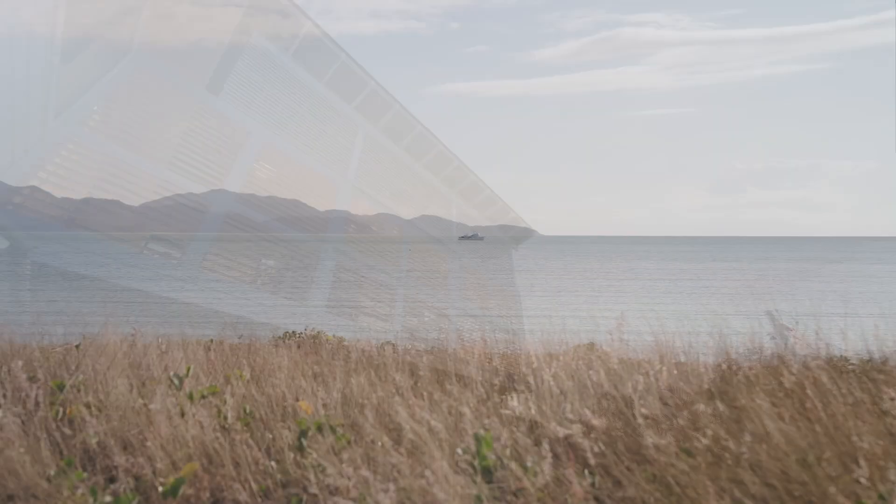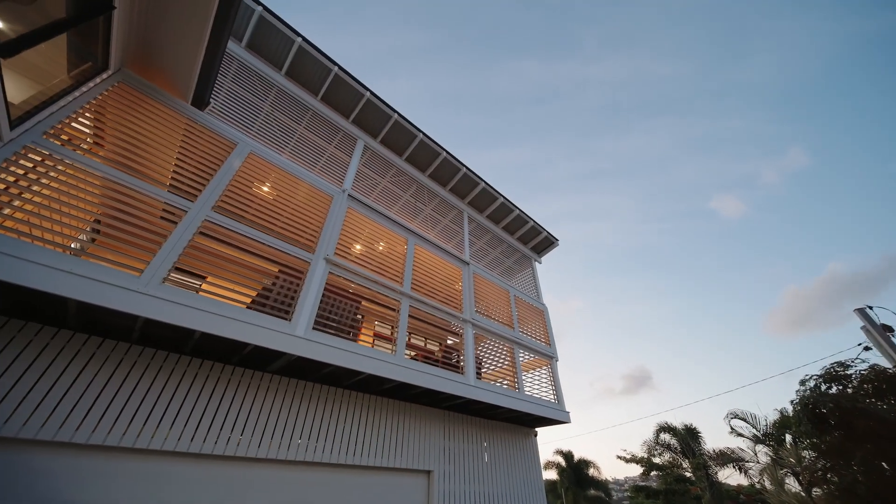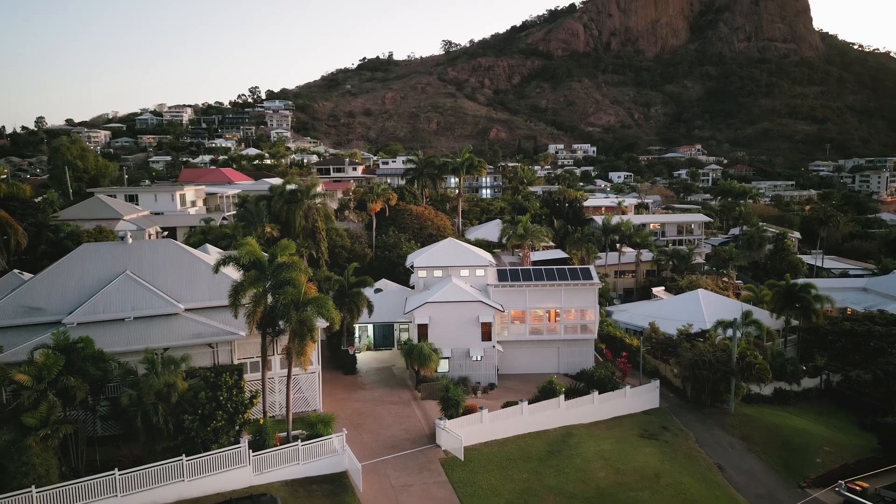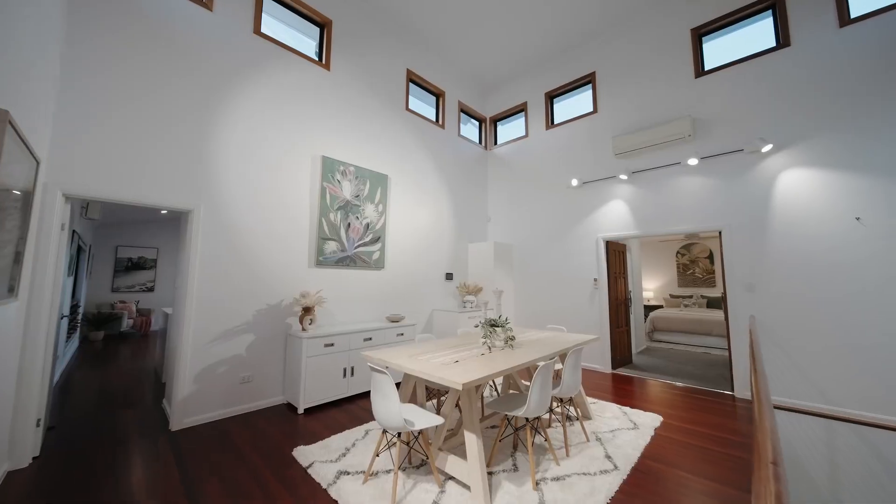But what's not spoken enough about are the fantastic numbers around the real estate here. Over 10% median house price growth in the last 12 months and almost 35% in the last five years. The home behind me here captures everything about what is fantastic about living in North Ward. Let me show you around.